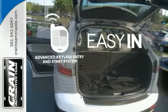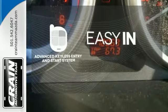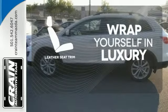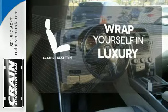Stop searching for your car keys in your purse or pockets with the advanced keyless entry and start system. What lies ahead is much clearer with xenon headlights. The high-quality leather trim enhances the style, comfort and durability of this vehicle's seats, ensuring an enjoyable drive.